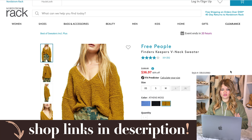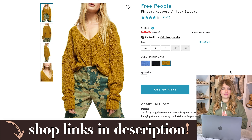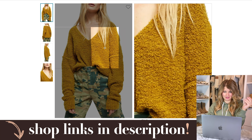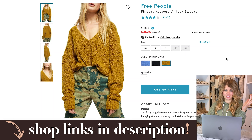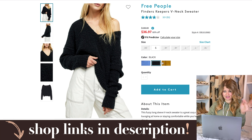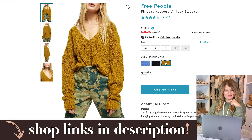These Free People sweaters are super popular in the fall — they sold out super quick in the Nordstrom Sale, and these are an even better deal. Normally $108, they're 66% off at $36. I personally love the moss color — kind of a yellow-browny tone. They have extra small, small, and medium in the moss, an extra large in the blue, and a small in black. Sizing is a touch limited, but it's a really good deal.